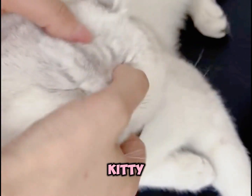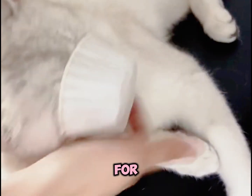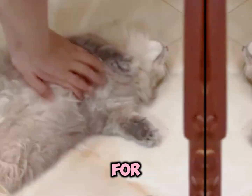CPR for cats. First, if your kitty stops breathing or has no heartbeat, don't panic. Check their mouth for any foreign objects. Gently support their head, straighten their neck, and open their mouth to check for blockages.